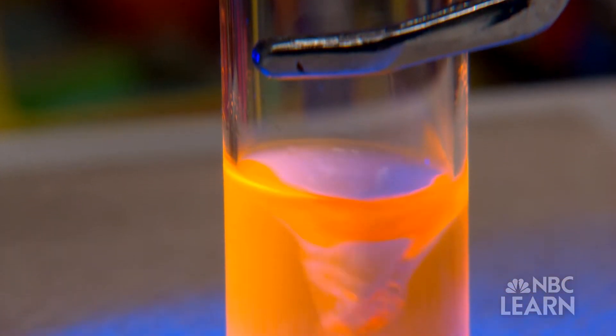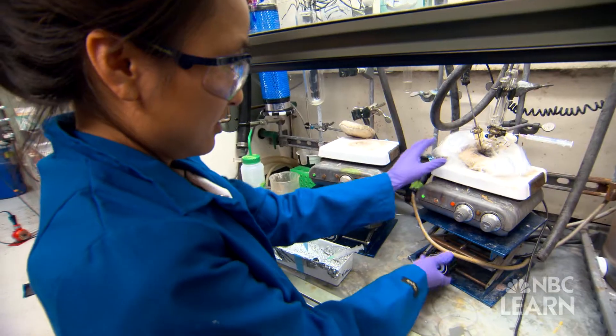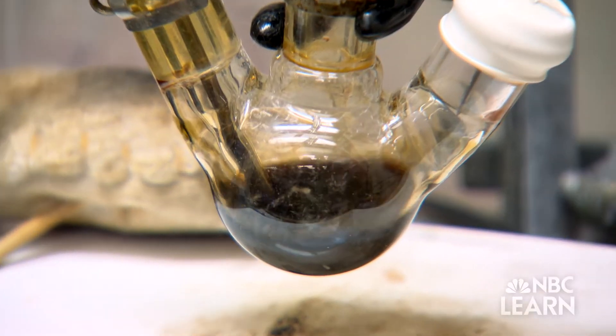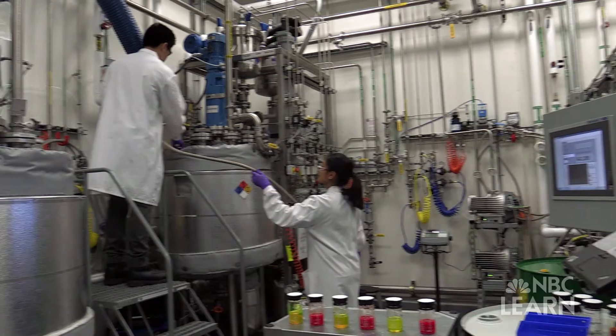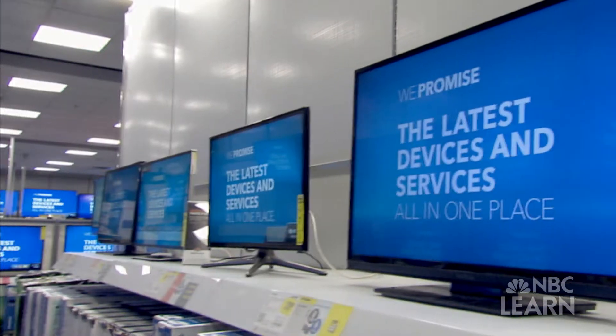When quantum dots of different sizes are grouped together by the billions, they produce vivid colors that have changed the way we look at display screens. The initial research, funded by the NSF, has found its way into many applications, including a nanotechnology company called Nanosys, which produces 25 tons of quantum dot materials every year.